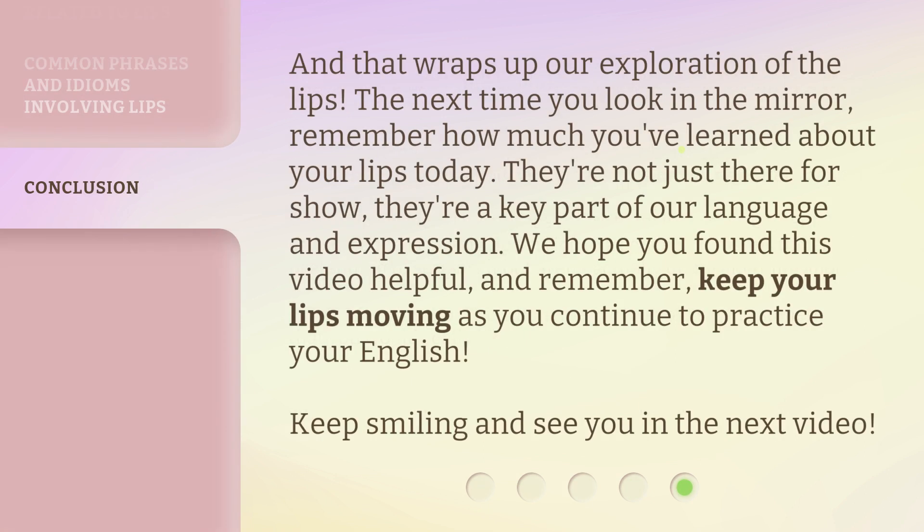And that wraps up our exploration of the lips. The next time you look in the mirror, remember how much you've learned about your lips today. They're not just there for show — they're a key part of our language and expression. We hope you found this video helpful, and remember, keep your lips moving as you continue to practice your English. Keep smiling and see you in the next video.